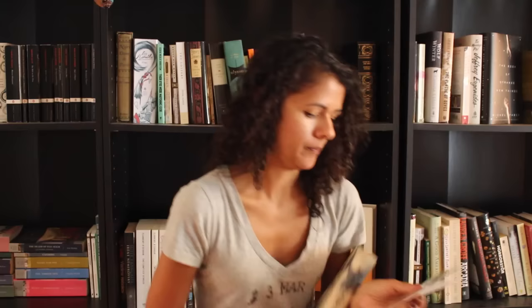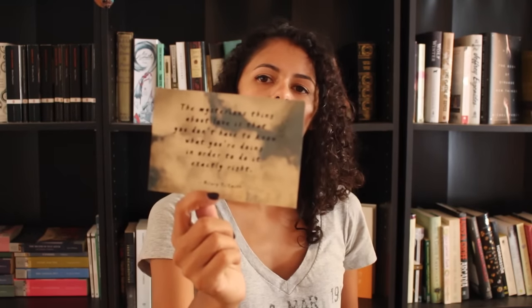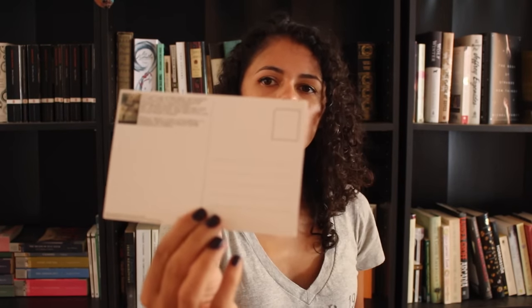The last book is A Sense of the Infinite by Hilary T. Smith. It looks like this book is about two friends in high school, and then one of the friends starts to drift away, gets a boyfriend, starts making plans that don't involve the main character, and she has to learn how to deal with that. This book actually came with a couple of extras — a signed bookplate from the author and postcards with quotes from the book on it. 'The mysterious thing about love is that you don't have to know what you're doing in order to do it exactly right.' And these are actual postcards that you can mail.